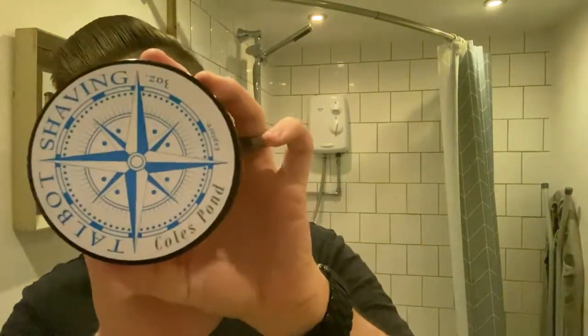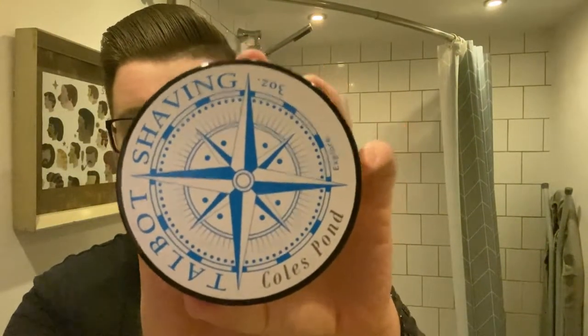So what I'm using today — I bought a Talbot Shaving Coles Pond with me. You guys know this is one of my favorite Talbot scents. The scent on this is very mossy, very green. I think it's an aquatic at heart but overall it's a very mossy green scent. It's one of my favorites by them.